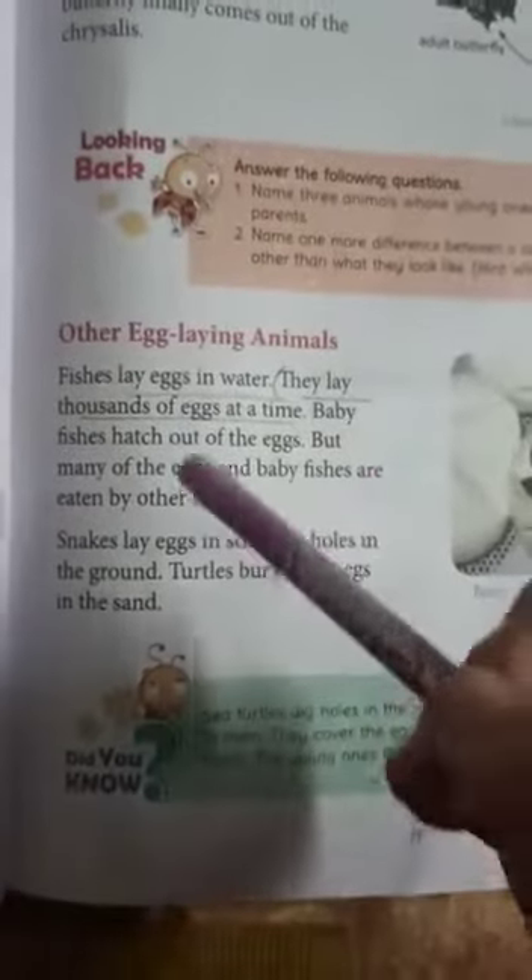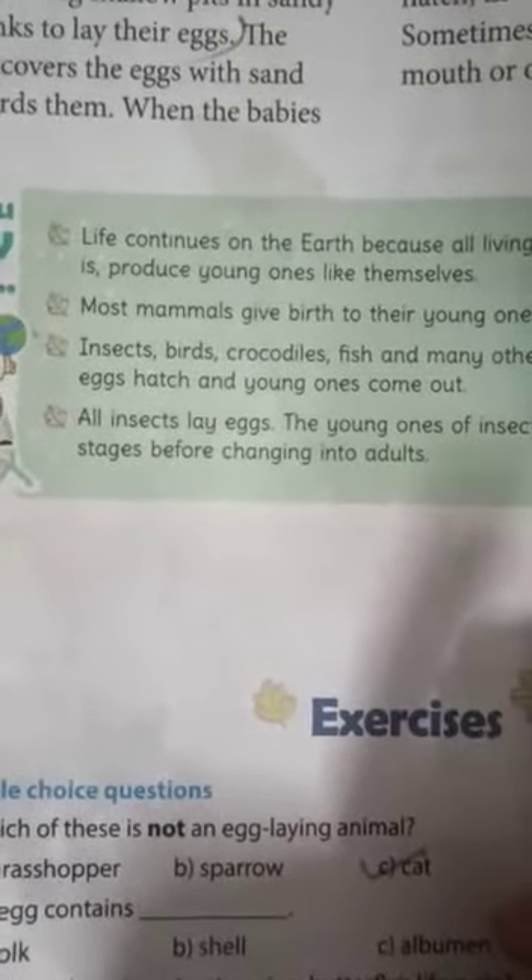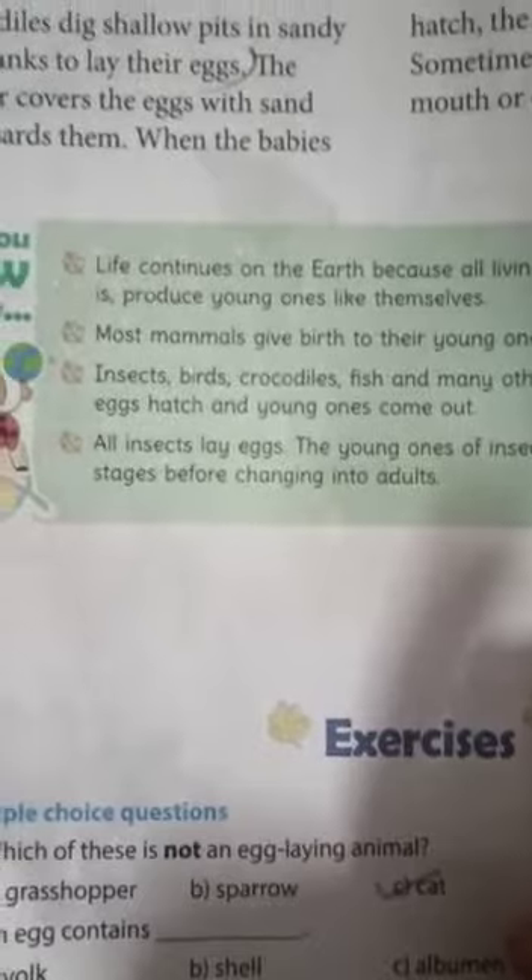Crocodiles dig shallow pits in river banks to lay their eggs. The mother covers the eggs with sand and guards them. When the babies hatch, the mother digs them out and sometimes even carries the babies in her mouth or on her back.